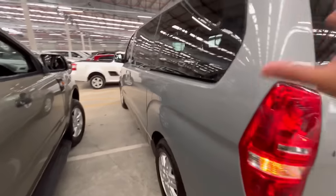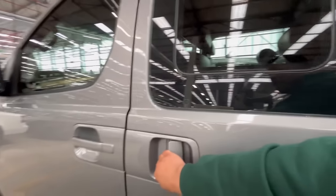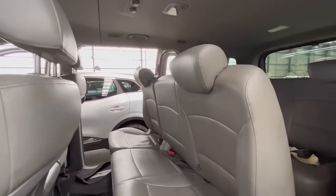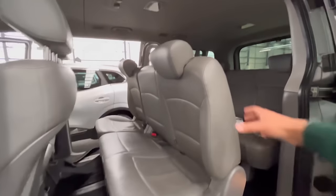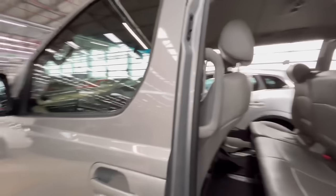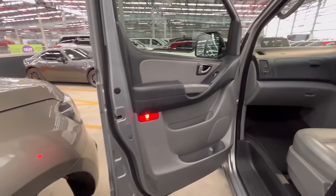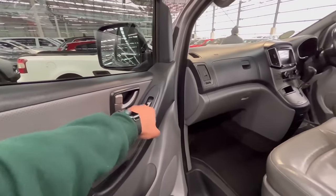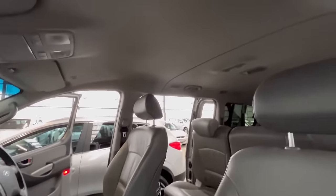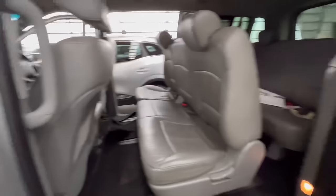One thing I really appreciate about this H1 is that it has a sliding door on both sides. As you can see, you can fold the seats forward and move them as well. Looking at the passenger side, it has electric windows. Nothing much more to say about this vehicle, but it is powered by a 2.2 liter diesel engine.